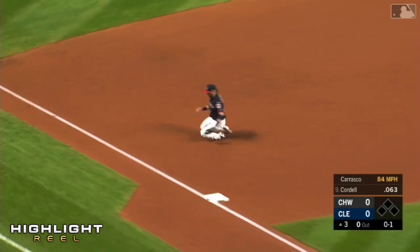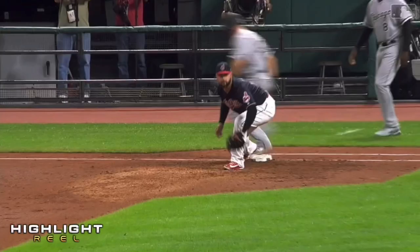To third, backhanded by Donaldson. Gets up from his knees, throws him out. Oh ho! A dynamite play at the hot corner by Josh Donaldson.